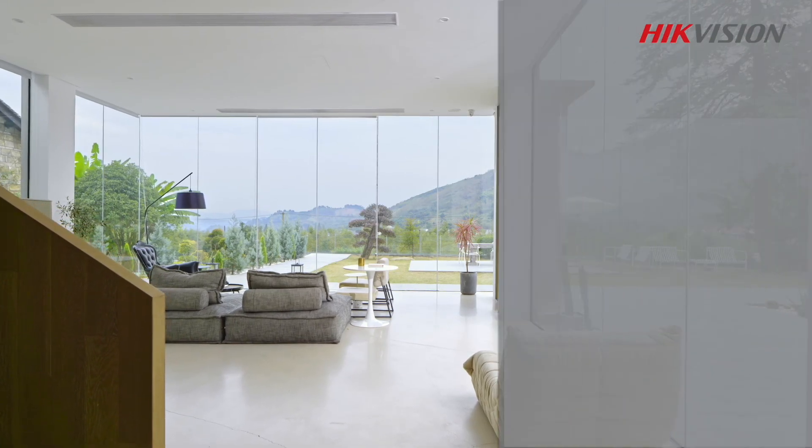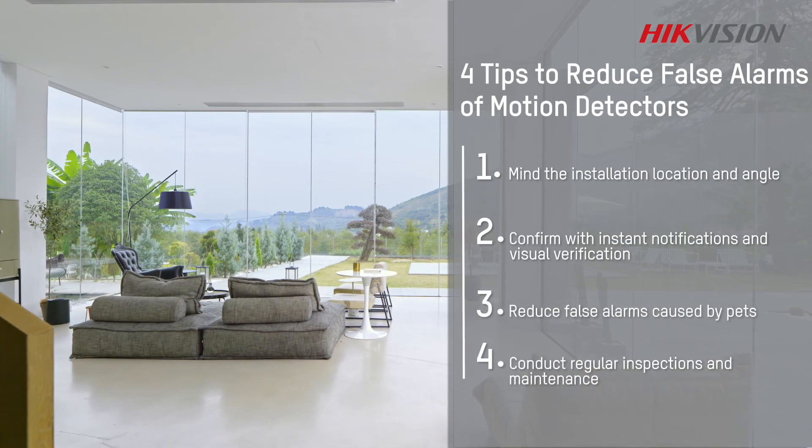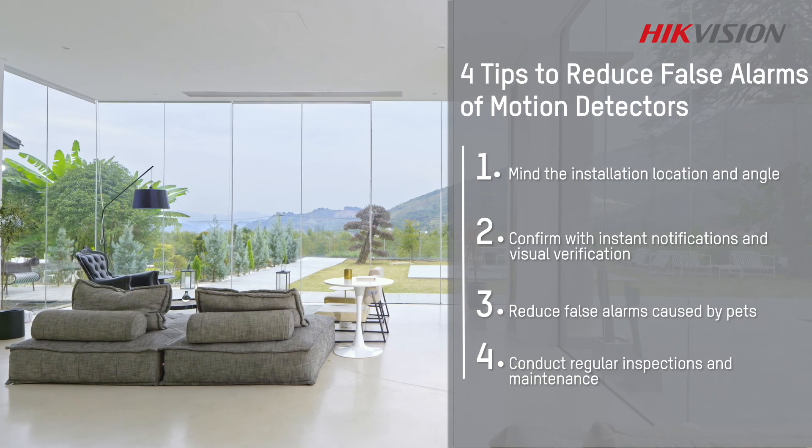There you have it — 4 tips to reduce false alarms when using motion detectors. We hope this video has been helpful for you, and we will see you in the next one.